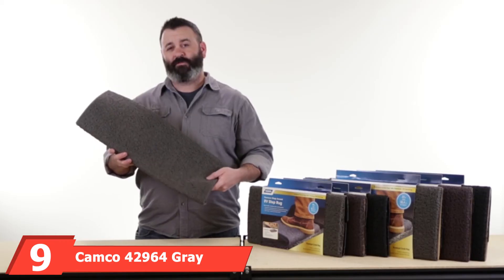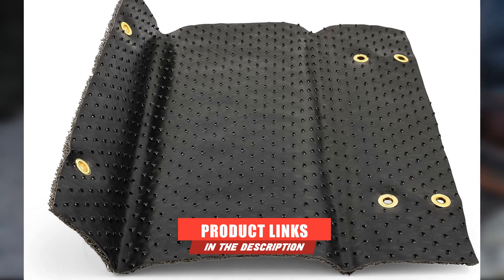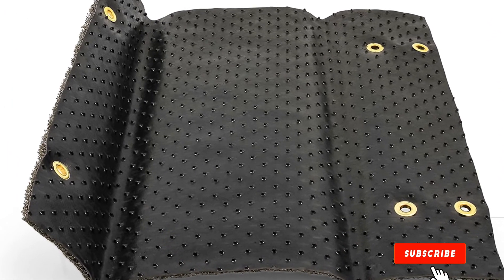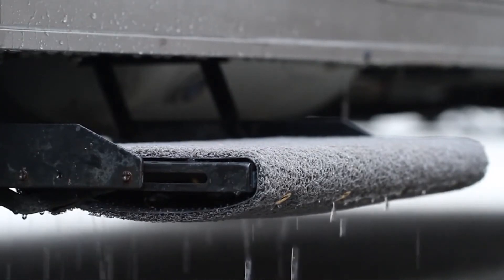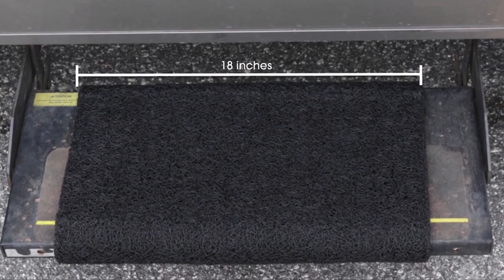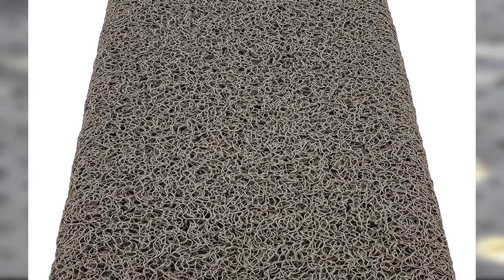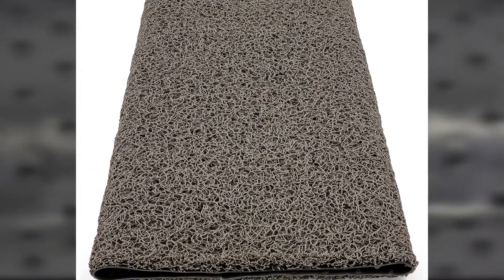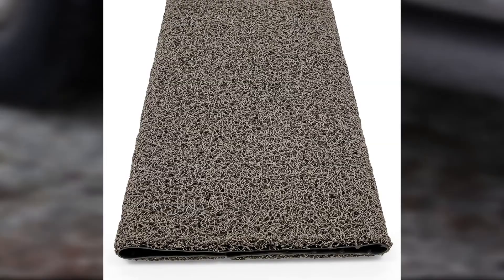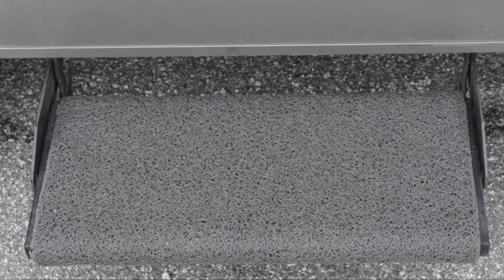Next at number 9, we have the Camco 42960 Gray Premium Wrap Around RV Step Rug, available in black, gray, or brown, measuring 17.5x18 inches. This scrub rug is constructed of loop PVC that dries quickly and is designed to trap dirt and debris. It features a sponge-like material that's comfortable to walk on, and it's weather and mildew resistant. The wrap-around rug is easy to clean and install with no screws, glue, or tools needed. Users report that the rug does not hold water like polyester alternatives and stays firmly in place — it cleans your shoes, cushions your step, and prevents slipping. Unfortunately, it may be tough to fold up the steps with these rugs installed, and the brown option tends to have a purple hue.